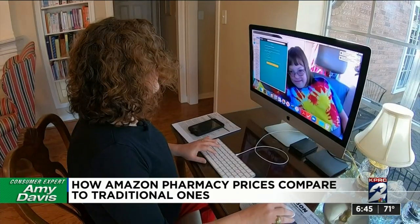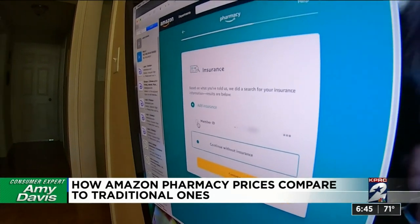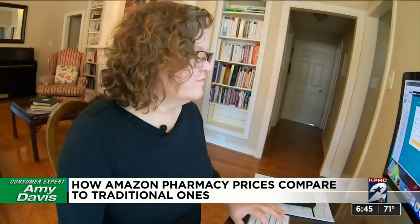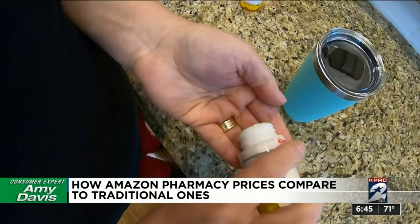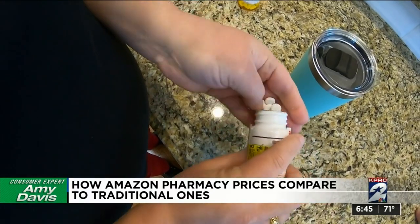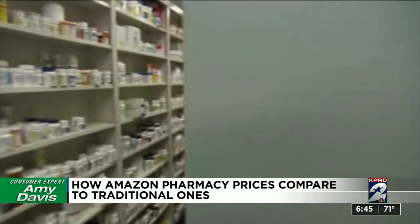Convenient, yes — but how does the cost compare? To find out, Pam created an account on Amazon Pharmacy. When you type in the last four digits of your Social Security number, the website finds your insurance. You then add in the medications you need to refill and your prescriber's information. This is where Pam hit a roadblock.